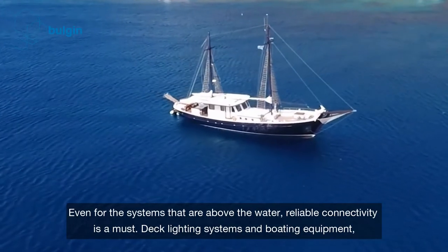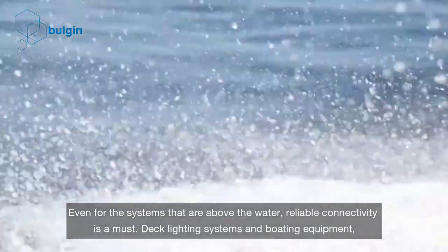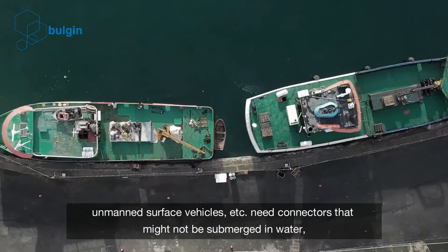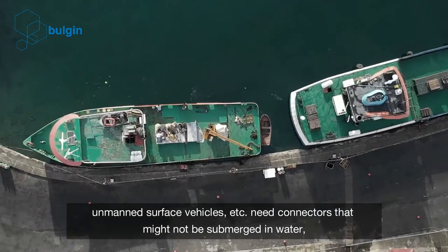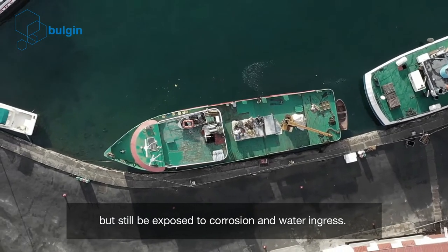Even for the systems that are above the water, reliable connectivity is a must. Deck lighting systems and boating equipment, unmanned surface vehicles, etc. need connectors that might not be submerged in water but still be exposed to corrosion and water ingress.